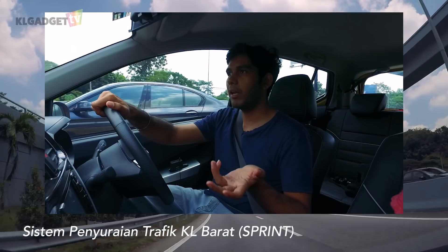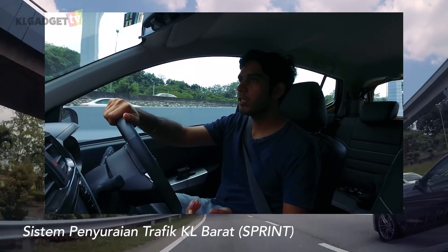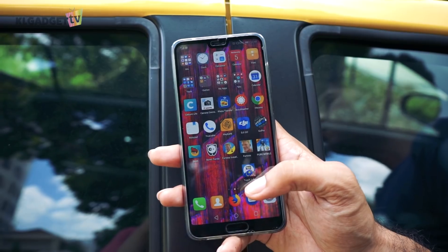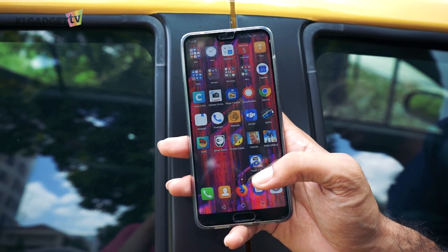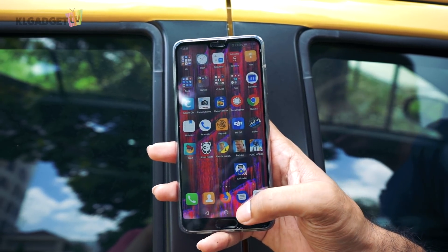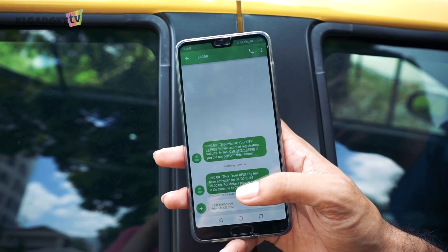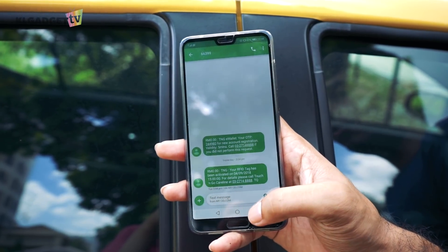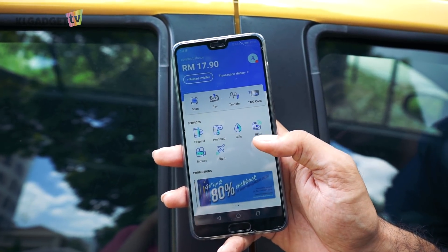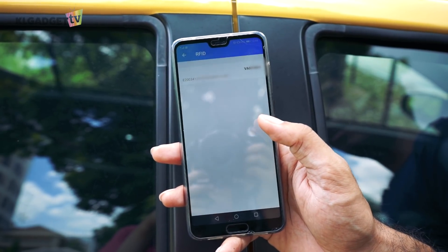Follow the SmartTag recommended speed when going through a toll, until they probably improve and upgrade the system. So once you get the RFID tag fitted into your car, it will take roughly about 24 hours before you can start using the RFID. However, our colleague managed to get it activated within just a couple of hours. And once you get it activated, if you head over to your Touch and Go app, the RFID section will activate as you can see here.